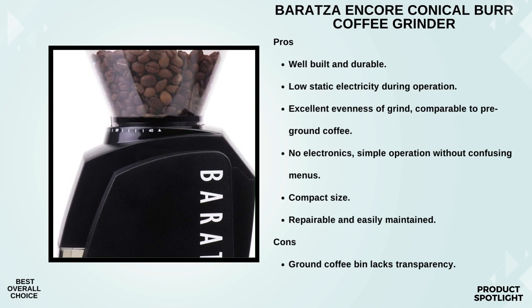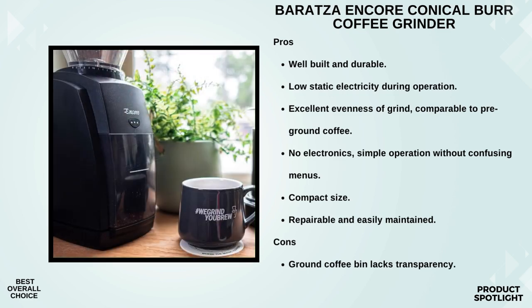And speaking of peace of mind, Baratza backs up the Encore with a one-year warranty, plus their customer support is top-notch — that's the kind of assurance you want when investing in a coffee grinder. So, is the Baratza Encore Conical Burr Coffee Grinder worth it? Absolutely. It's the go-to entry-level grinder for a reason. Whether you're a seasoned coffee pro or just starting your coffee journey, the Encore delivers consistent grinds, durability, and user-friendly operation, all at an affordable price point.